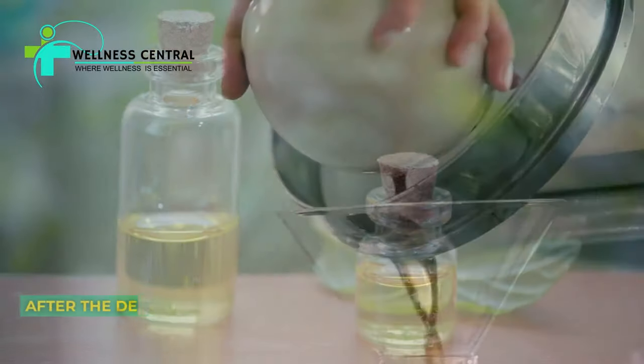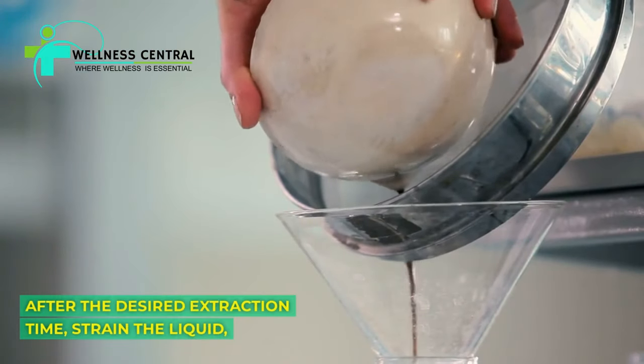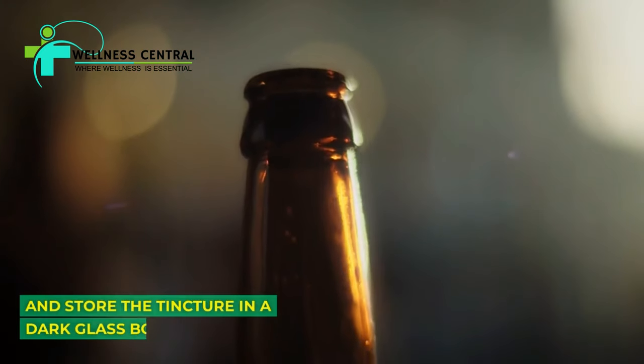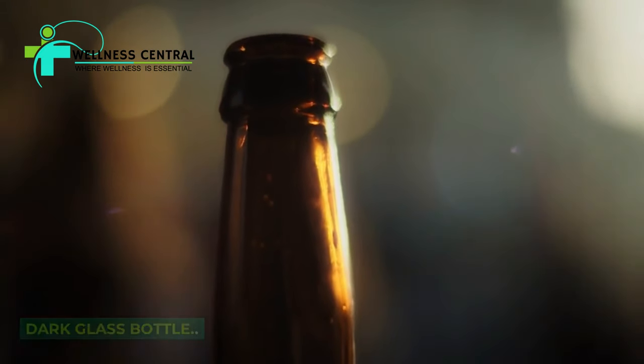An oregano tincture involves extracting the medicinal compounds from oregano using alcohol. Place fresh oregano leaves in a clean, dry glass jar.